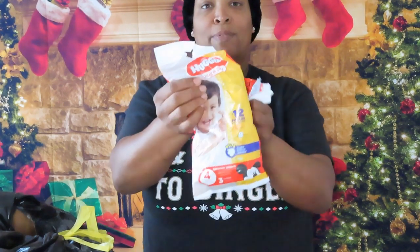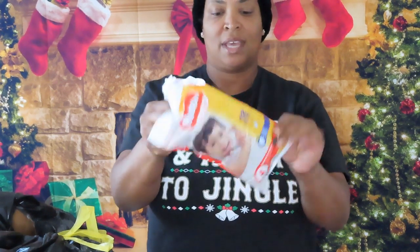Here are some more diapers — these are the two-pack diapers. The packages are torn but the diapers are okay.